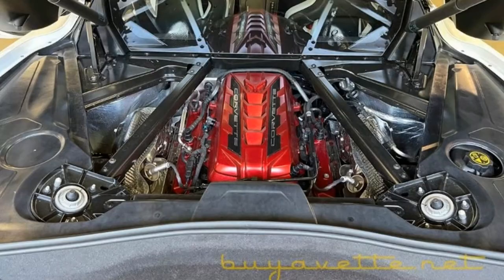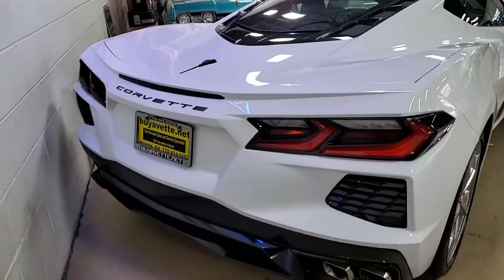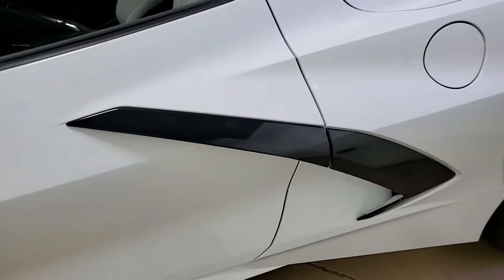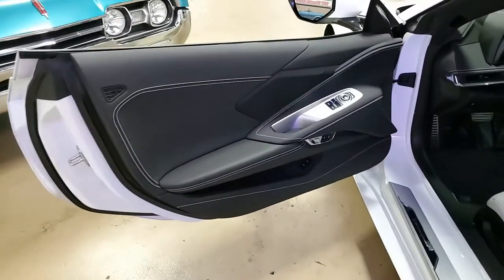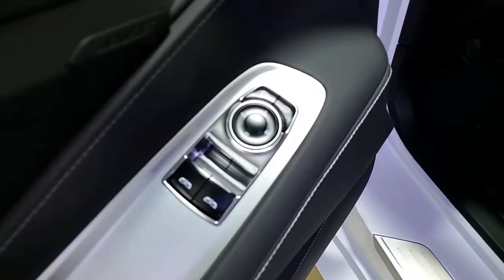It has a 495-horsepower LT2 engine with an 8-speed automatic paddle-shift transmission and posi-rear. Factory features include multi-mode exhaust, sterling silver Trident 5-spoke wheels, torch red seatbelts, edge red brake calipers, and a Bose 10-speaker AM/FM/XM/MP3 stereo.